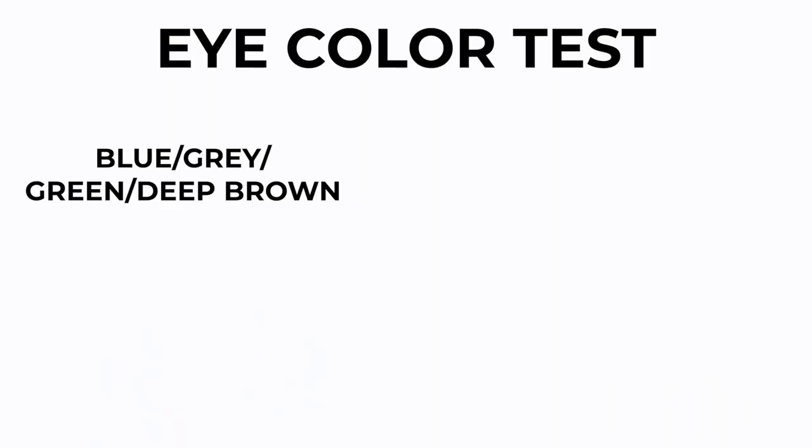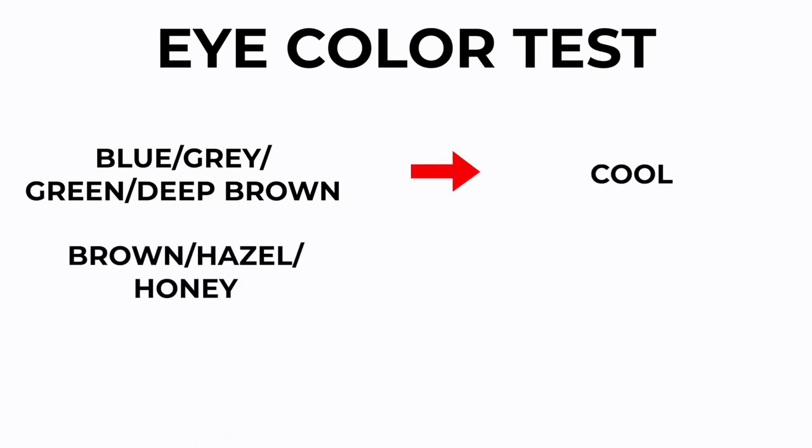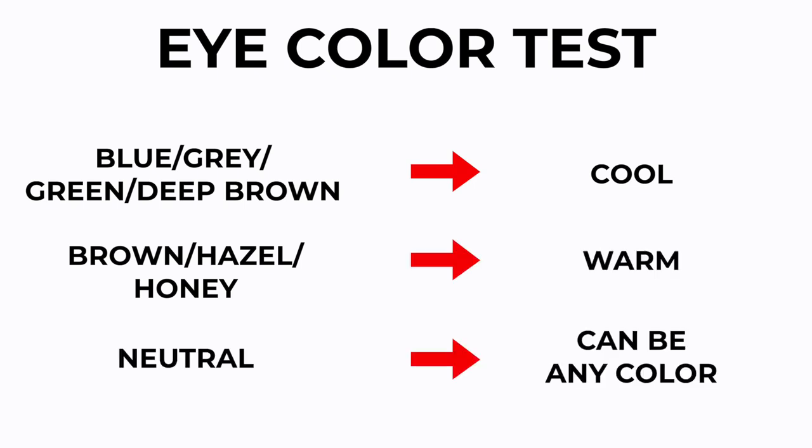And lastly, you can check out your eye color. If you have blue eyes, grayish eyes, deep brown eyes, or green eyes, you're most likely cool-toned. If you have brown, hazel eyes, or honey-looking eyes, then you're probably warm-toned. And neutral is just a mixture of all different kinds. So if you're at this point and you haven't decided if you're cool or warm yet, you're most likely neutral - if both silver and gold jewelry looks great on you, or if you have warm skin but blue eyes, you're most likely right in the middle with the neutral group.